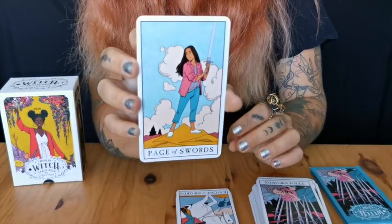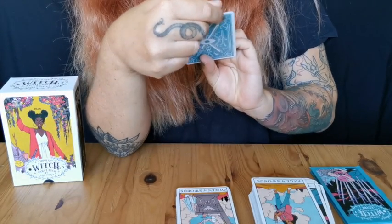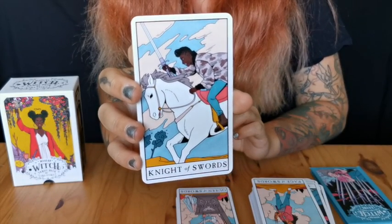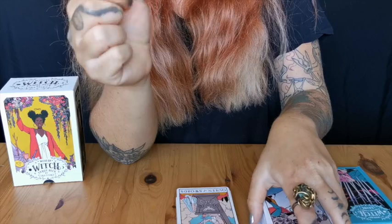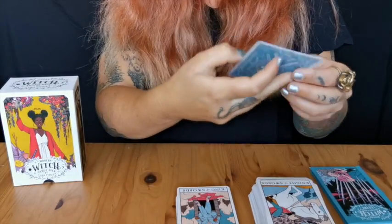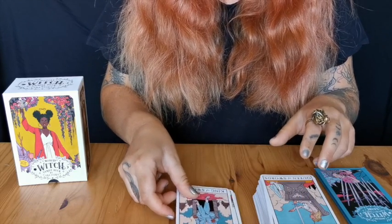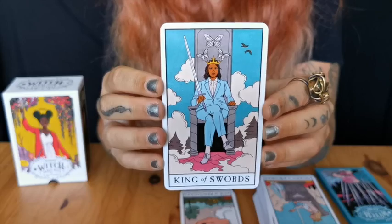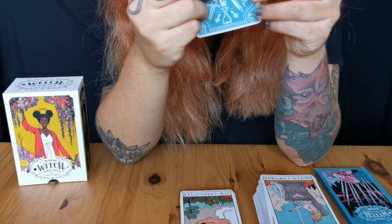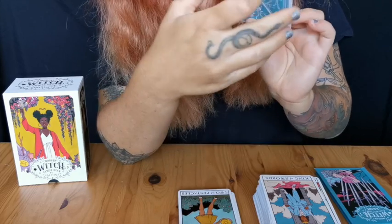Page of Swords and Knight of Swords — look at this Knight of Swords, it's just like going to battle, nothing can stop them. Then Queen of Swords, and then King of Swords — look at this King of Swords. Yes, King of Swords. The expressions on the characters' faces — it's just wow.